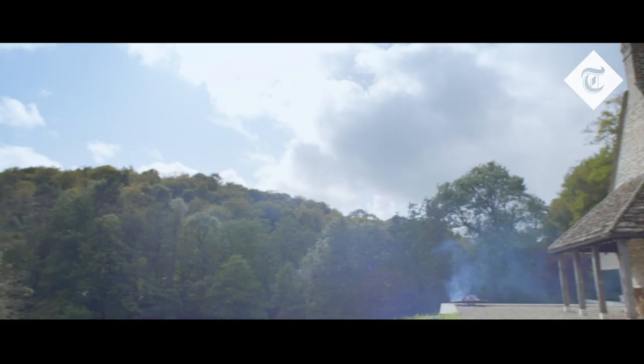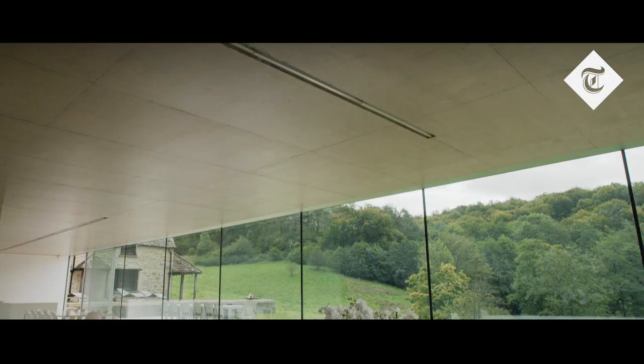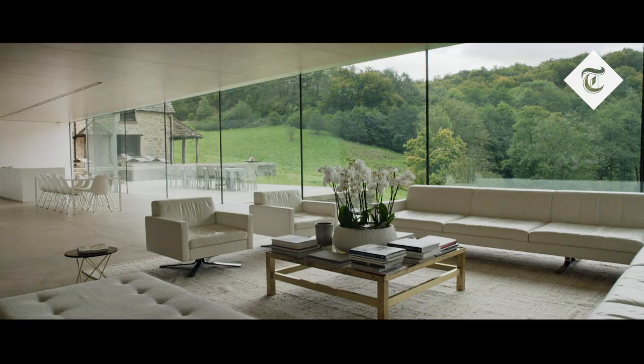When people say they're going to the Cotswolds for a weekend they expect to be staying in a very traditional Cotswolds stone cottage, and they are always very surprised when they arrive — it feels very unlike any property you'd have in the Cotswolds.